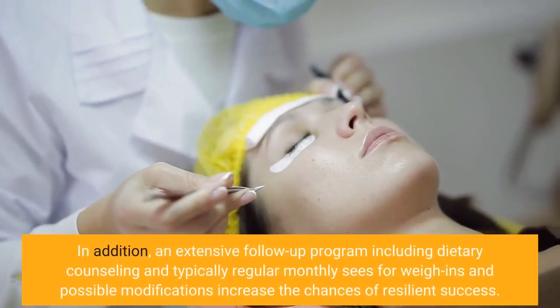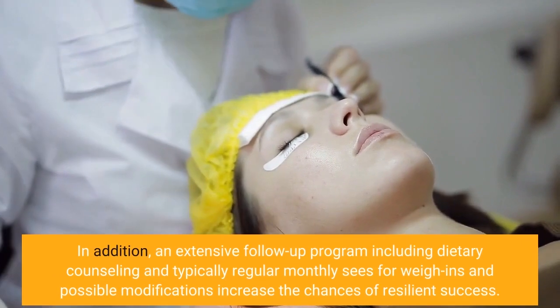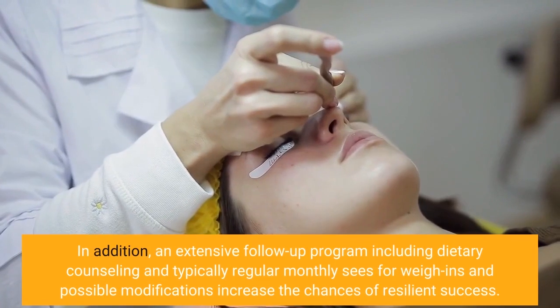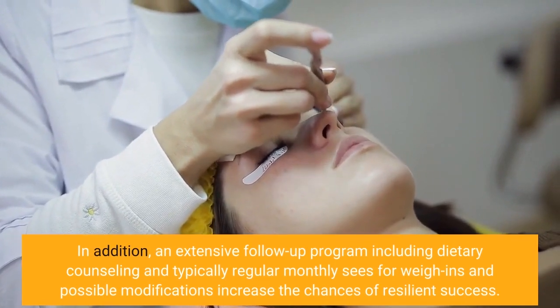In addition, a comprehensive follow-up program including dietary counseling and typically monthly visits for weigh-ins and possible adjustments increases the chances of long-term success.